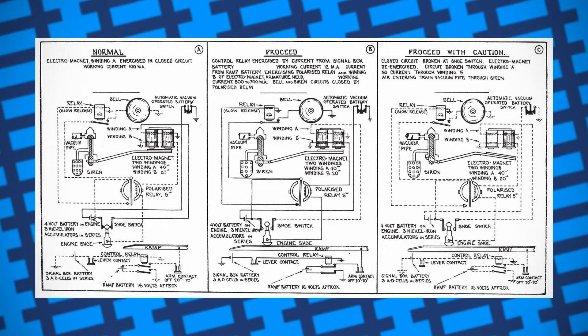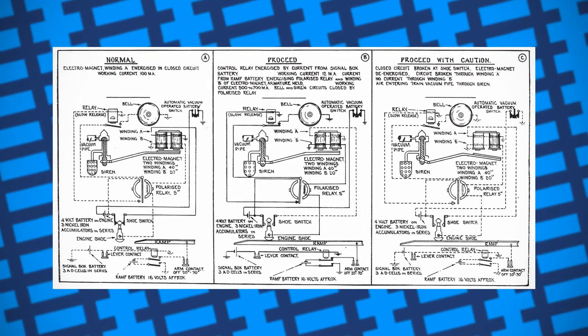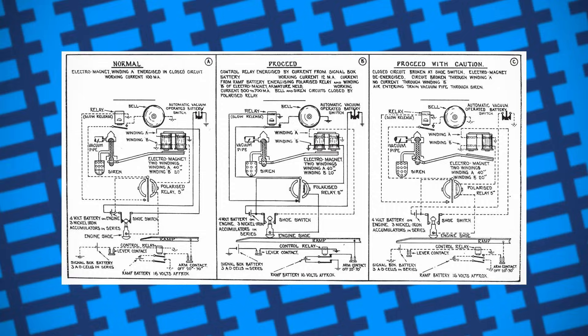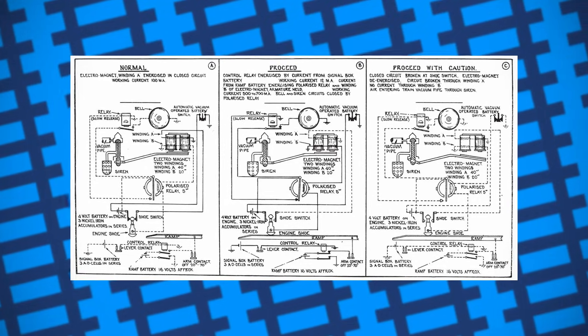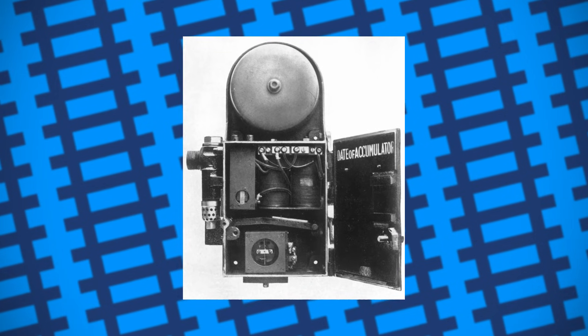When the signals were set to all clear, the ramp would become charged, and when an engine equipped with an ATC passed over it, the engine's boot would make contact with the ramp and complete the circuit, causing a bell to sound in the engine's cab and indicating to the driver that the line was clear. When the signal was set to danger, however, the ramp would remain off, so when the engine's boot passed over it, it would open a valve and let air into the engine's vacuum brakes, causing them to come on. The air would also cause a small siren to sound, alerting the driver the brakes had come on.